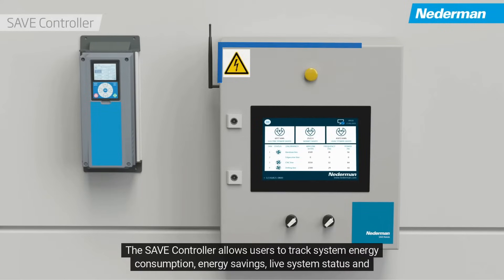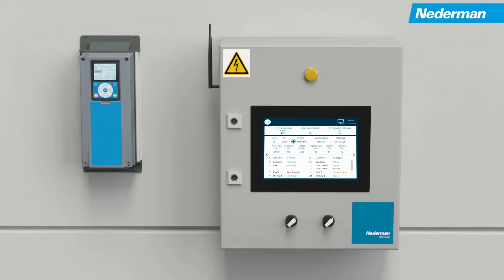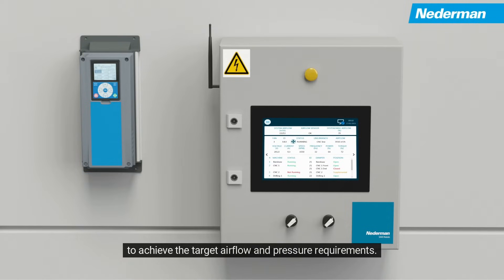The Save controller allows users to track system energy consumption, energy savings, live system status, and alerts you if service is required. The variable frequency drive receives signals from the Save controller and adjusts the fan operation to achieve the target airflow and pressure requirements.